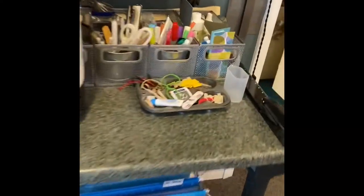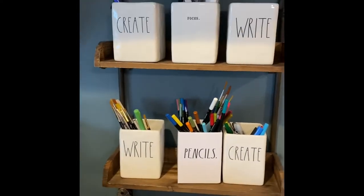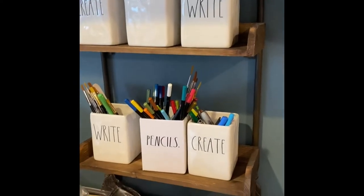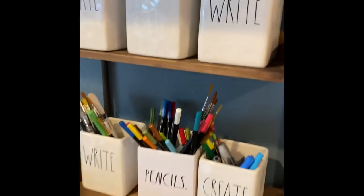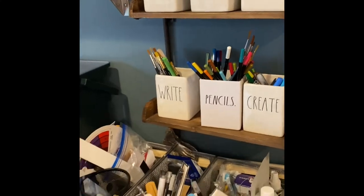I'm going to delve into some of this stuff. This is just odds and ends stuff. I had to have a place for my Ray Dunn holder, so I've got all my watercolor pencils, some of my favorite brushes, and just odds and ends pens and pencils. This is my paper storage system.